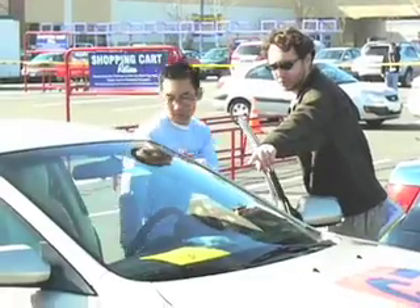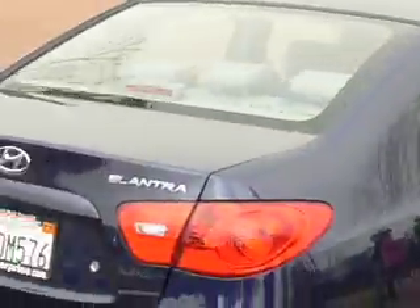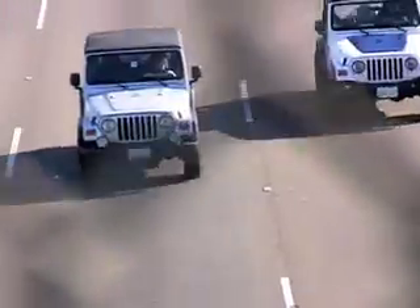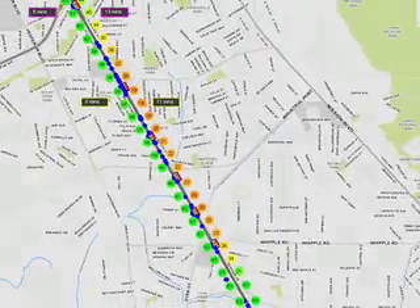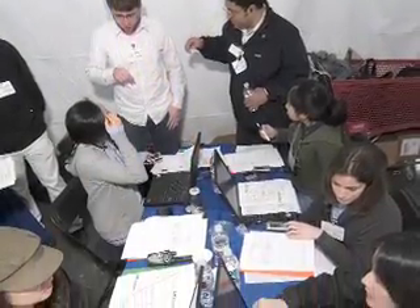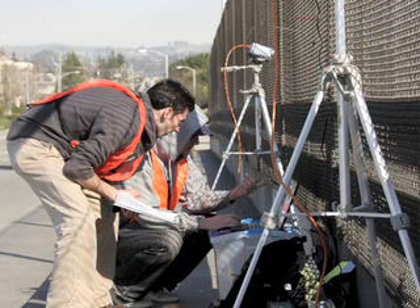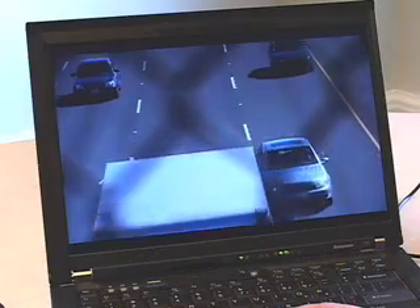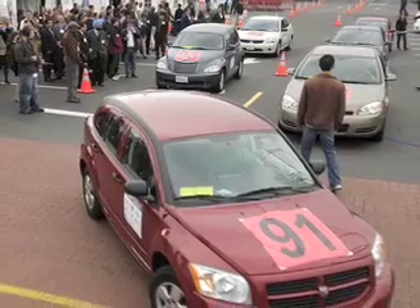For the February 8 Mobile Century field test, Professor Bayen's team of drivers carried GPS-equipped cell phones while they drove 100 cars along a 10-mile loop in the San Francisco Bay Area. All day long, the drivers' phones sent positioning signals back to a command center in Union City. That data was instantly run through an algorithm that generated estimates of highway traffic velocity in real time. This information proved accurate against actual travel times researchers measured with video data. The field test was a success.